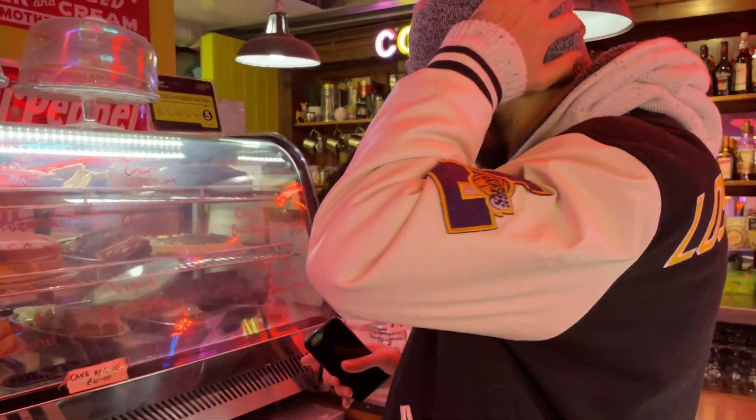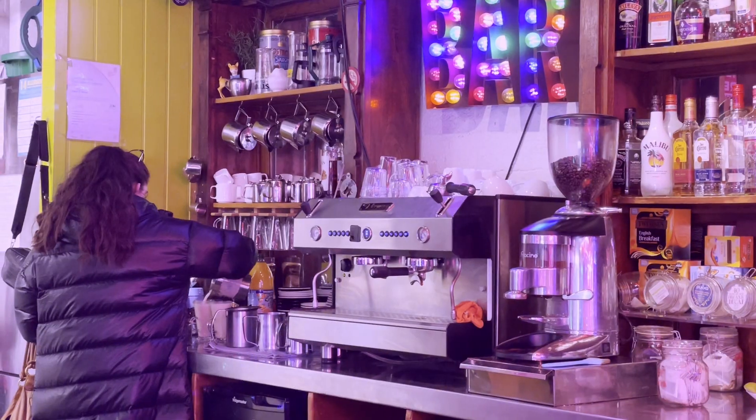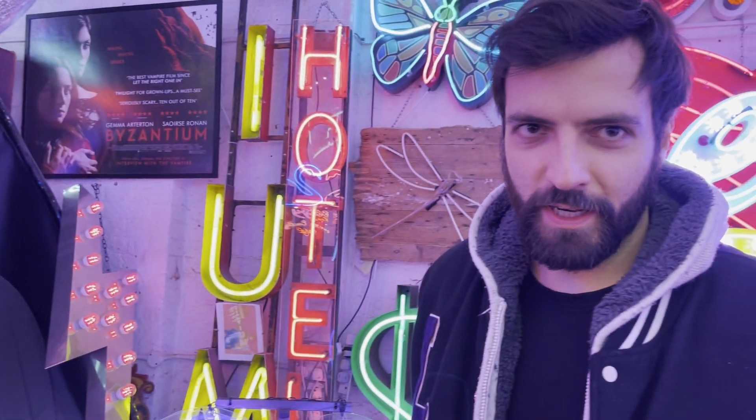Vegan gingerbreads. I'm kind of tempted to get vegan gingerbread. Shall we? We'll be right back then.